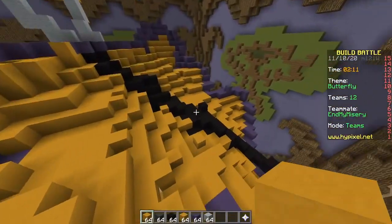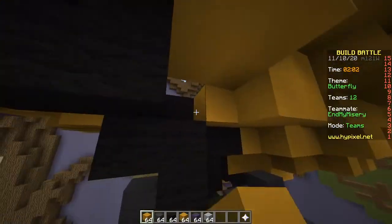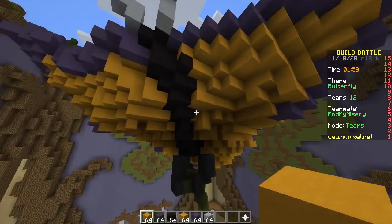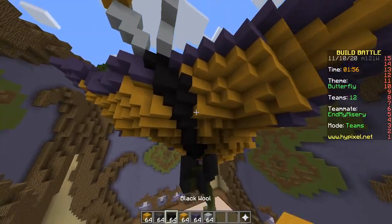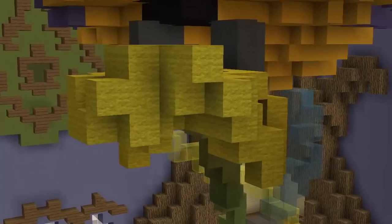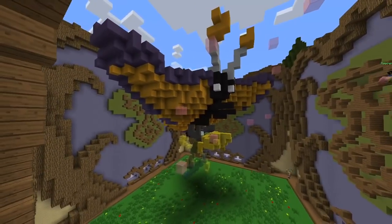This build looks better from the top than it does from the bottom. It looks great from the bottom — what are you talking about? You got it wrong. It looks better from the bottom. I disagree. That's it — 10 seconds. That's our butterfly. What is this yellow stuff? That's a flower.